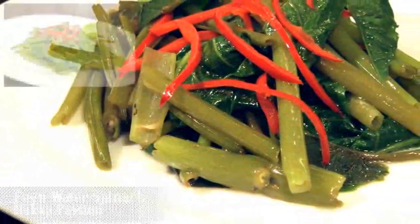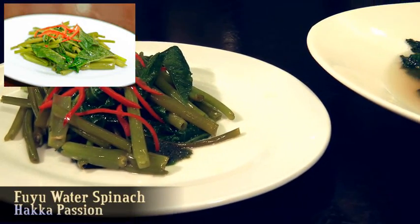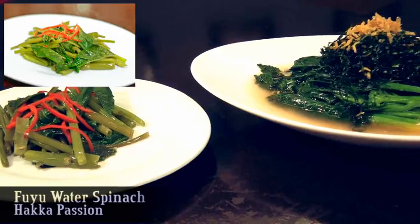Fuyi fried water spinach is a wild and healthy plant cooked with fermented beancurd. Fuyi is popularly referred to as Chinese cheese. It's very savory and flavorful.